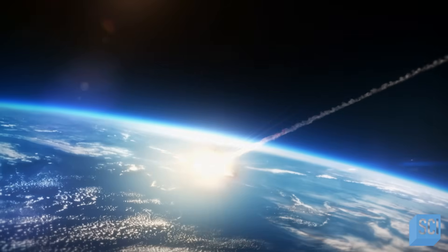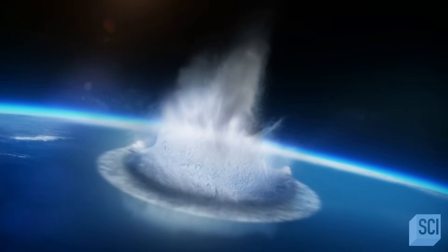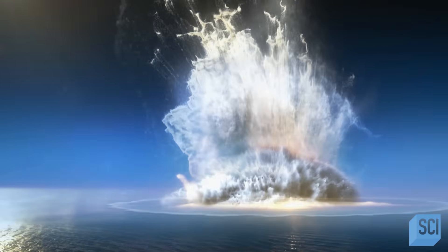But what would happen if these impacts occur at sea? Will our oceans save us, or will a giant tsunami wipe us out?